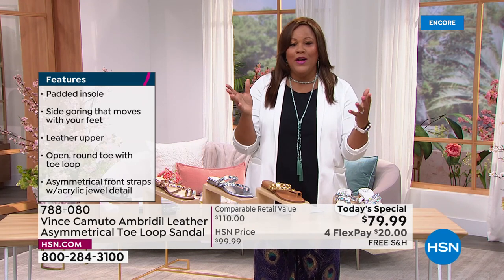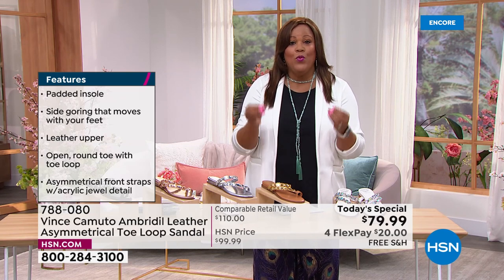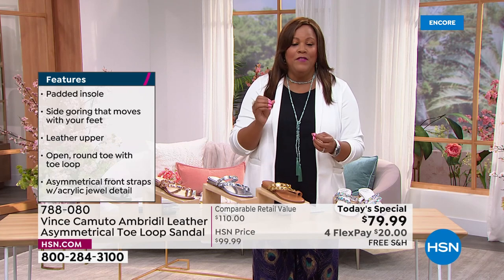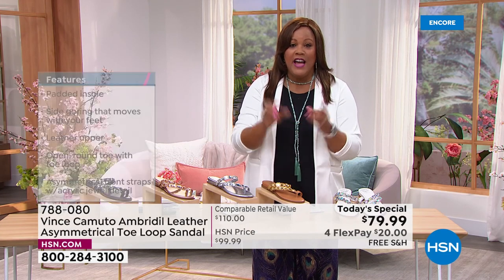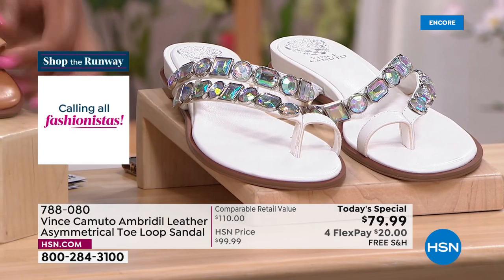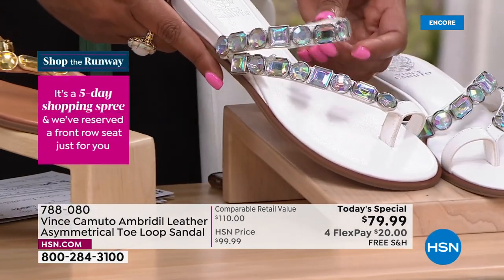Since I've been at HSN, every season I'm buying Vince Camuto because I know it's going to last and it's premium leather. Whether you get the cognac or the white, it's hard to find a beautiful white shoe like this. When you come in closely, you can see all those beautiful details.